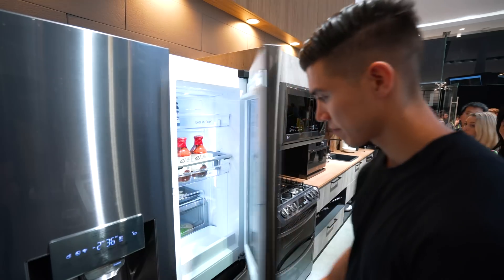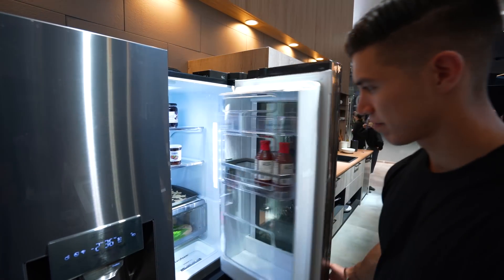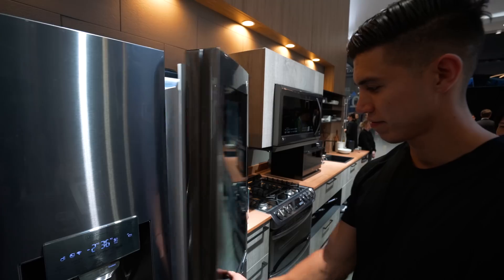The one from LG had a double-double door. So not only does it open with two doors, you can open individual compartments. That is energy efficient because you're not opening the entire fridge to the elements — and once again, saving money, saving energy.